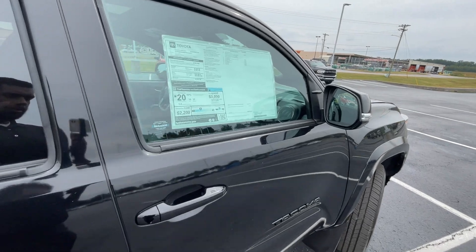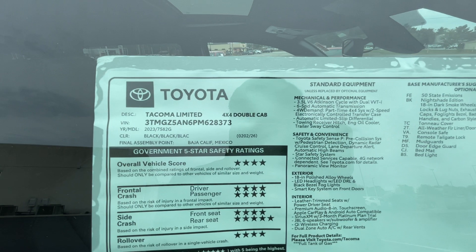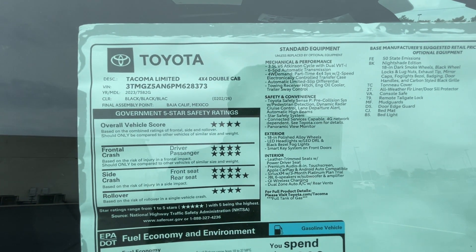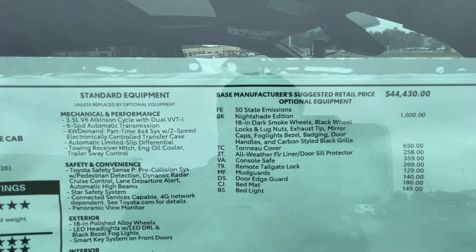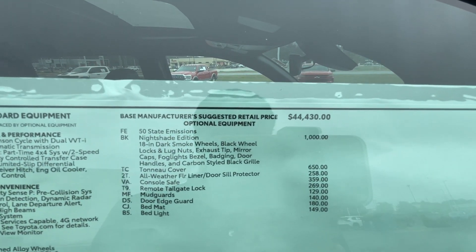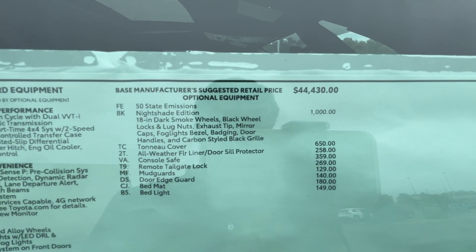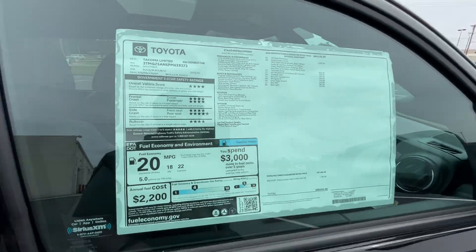Huge shout out to Don Roberts Toyota for letting me review this Tacoma today. Taking a quick look at this window sticker — this is the Nightshade Edition, and that's why this thing looks so good. I like that package a lot. The optional tonneau cover is $650, all-weather floors are $258, and mud guards for $140 — I highly recommend those.